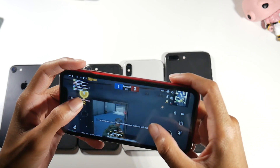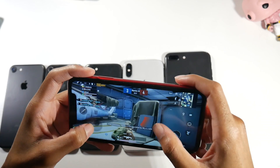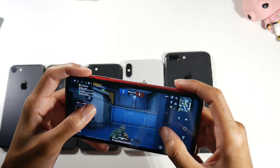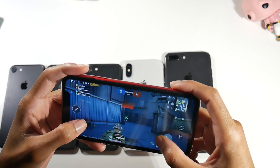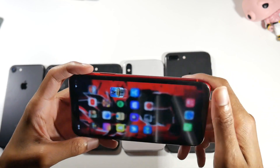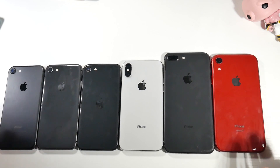All right guys, that is pretty much it — those are my thoughts and opinions on the graphic settings for these phones. Be sure to let me know what you guys think, and I'll catch you in the next one.